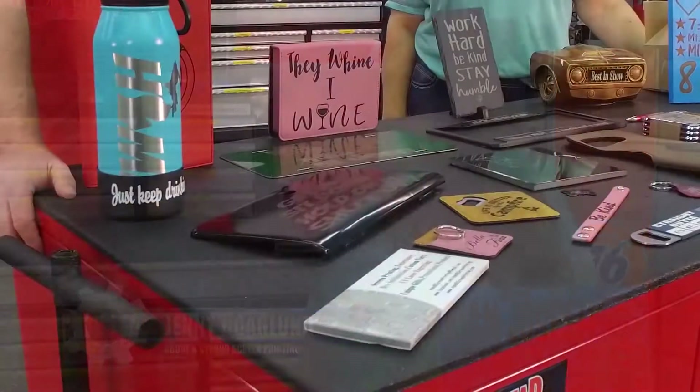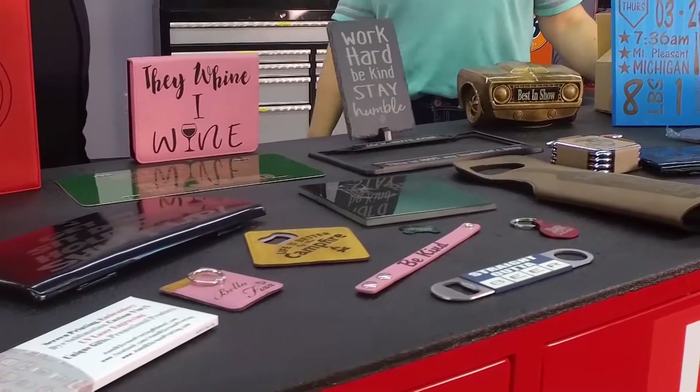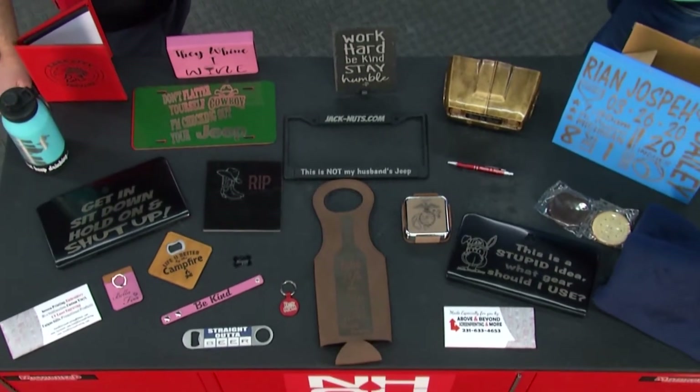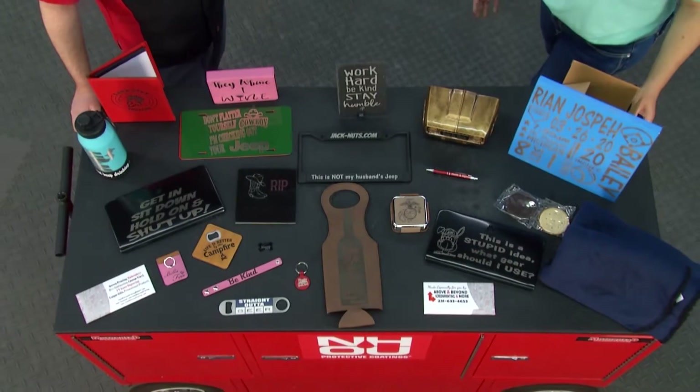I actually started as a screen printer several years ago, and every year we've expanded the business — to embroidery, to some vinyl — just looking for something else. So we started looking at laser engraving and found the AP Laser. When it was time to upgrade, you had a lot of lasers to choose from — what made you decide on the AP Laser over the others that are out there?